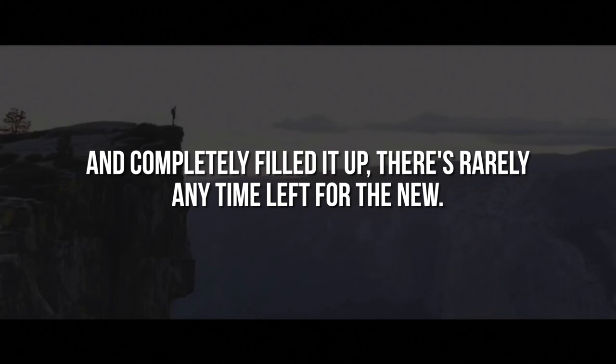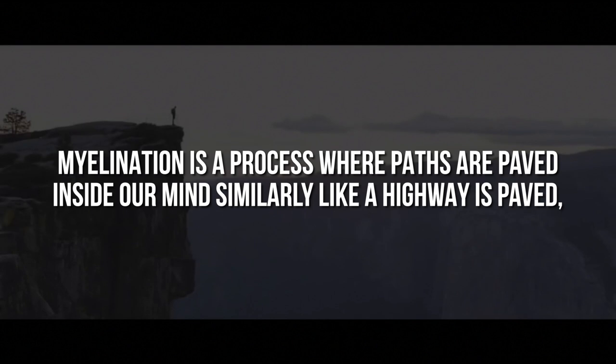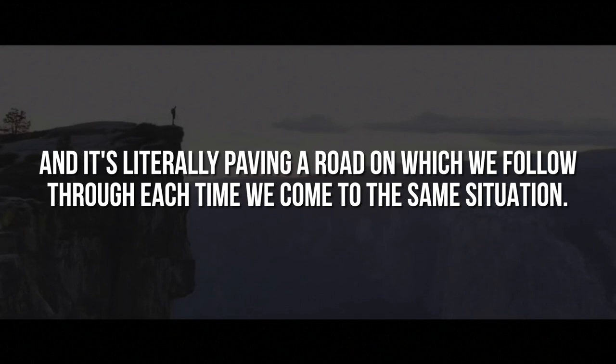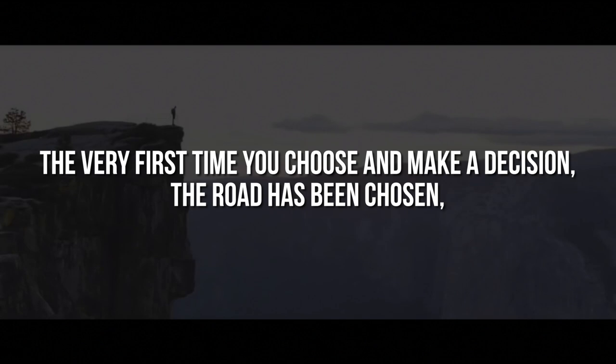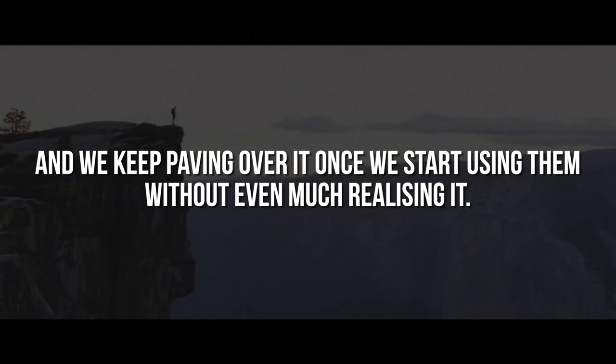That process of habiting is also called myelination by modern neuroscience. Myelination is a process where paths are paved inside our mind, similarly like a highway is paved, and it's literally paving a road on which we follow through each time we come to the same situation. The very first time we choose and make a decision, the road has been chosen, but as we continue to take the same pathways, it becomes easier each time to go on the same road. And we keep paving over it once we start using them without even much realising it.